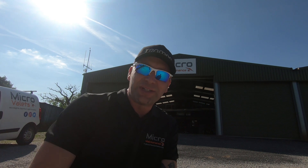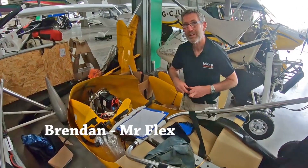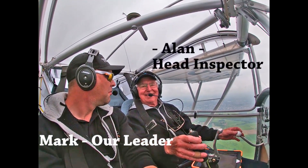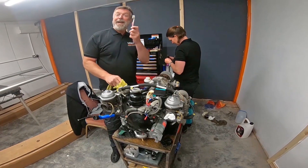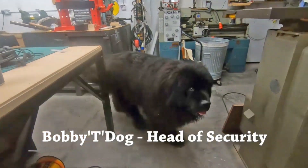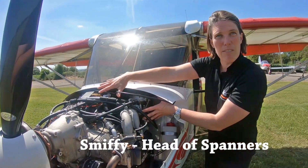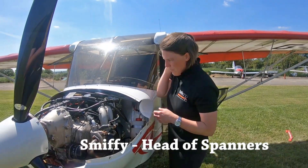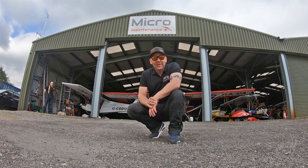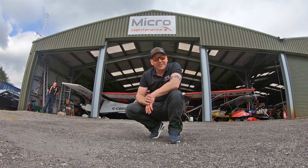Welcome back to Wingnuts, the home of micromaintenance. We've been so busy we've had to do two episodes.